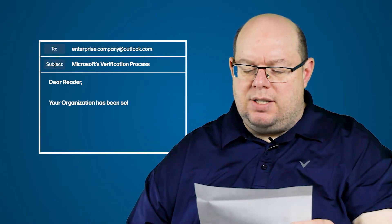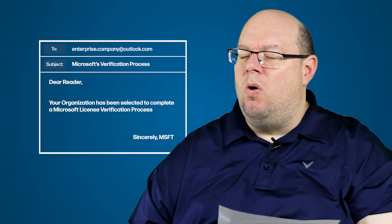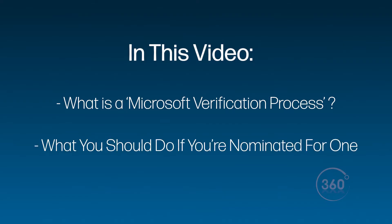Hi, I'm Mike Austin, CEO of Metrix Data360. A lot of the times I get an email that says something to this effect: 'Your organization has been selected to complete a Microsoft license verification process.' Mike, what is that? In today's video, I'm going to answer what is a Microsoft license verification process and what you need to do about it.